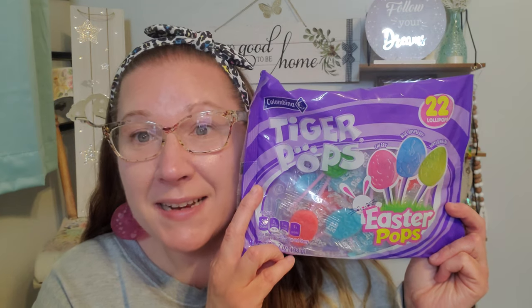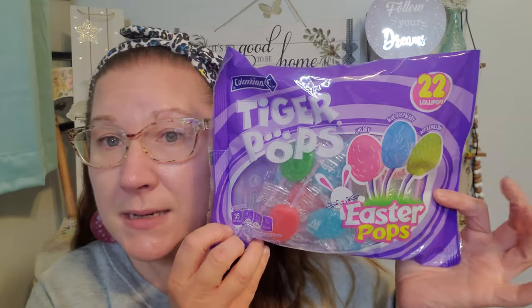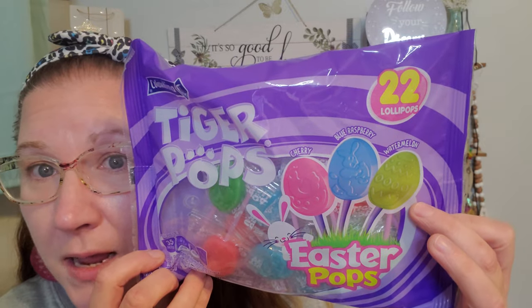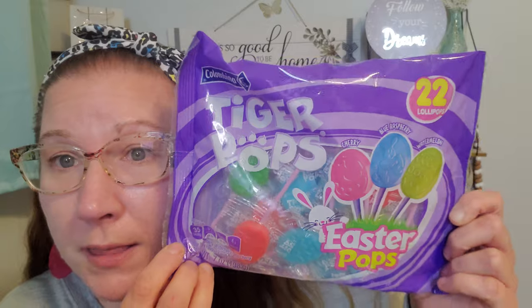This is an enormous, heavy bag. These are Tiger Pops — there are 22 lollipops in here. It's cherry, blue raspberry, and watermelon Easter Pops, seven ounces, 35 calories apiece. Will you look at how adorable they are? They're really nicely sized, big, heavy, gorgeous pops. With the Easter bunny on the blue one, a decorated egg, and what looks like a little chicken on the pink pop. This rang up for $1.25, which really made my day. So cute for a basket.